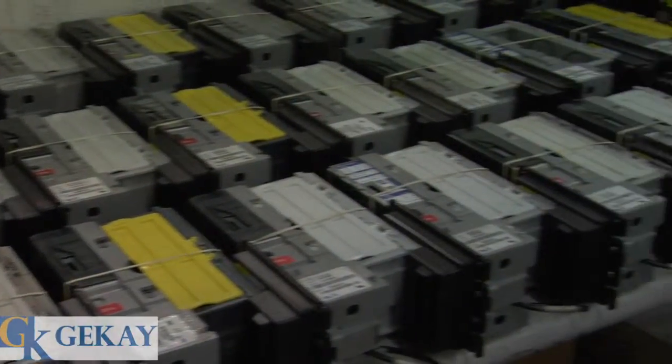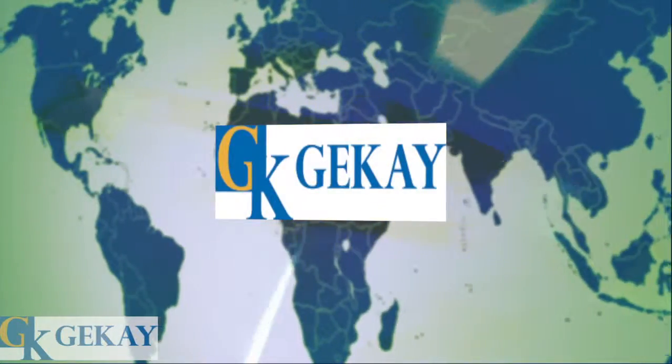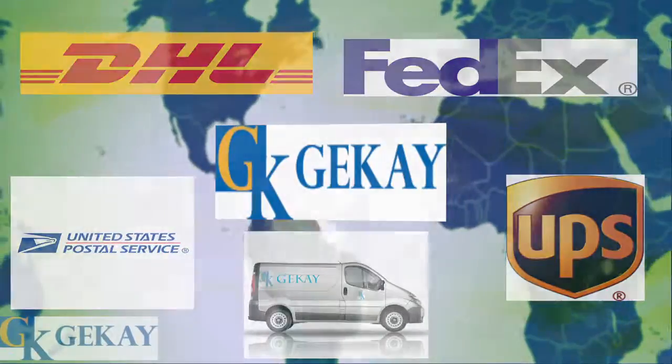GK receives approximately 1,000 repair items on a daily basis from customers all over the world. Items are received by parcel post, parcel carriers, GK route trucks, and contracted commercial freight companies.